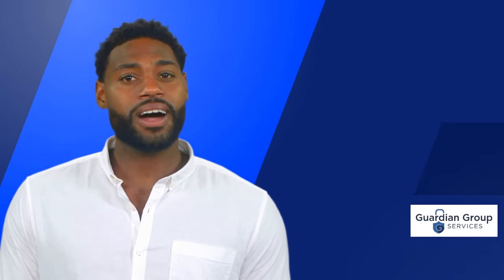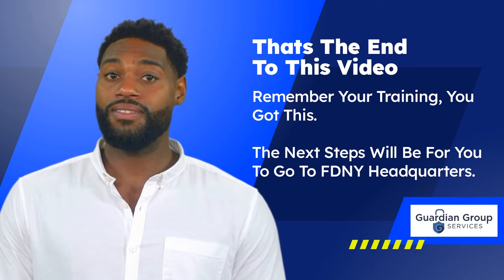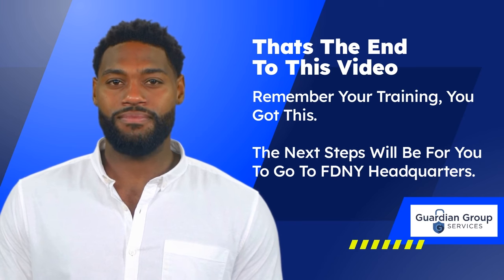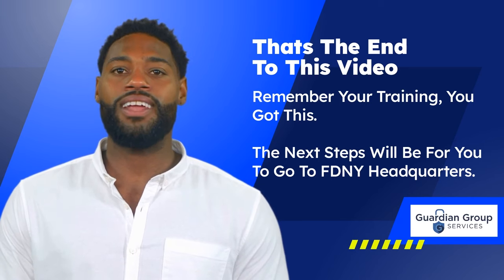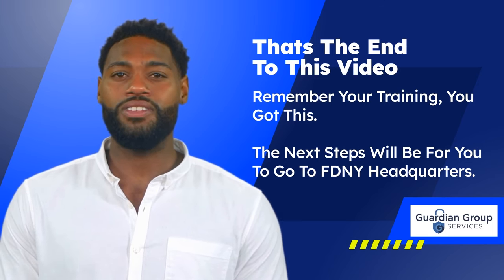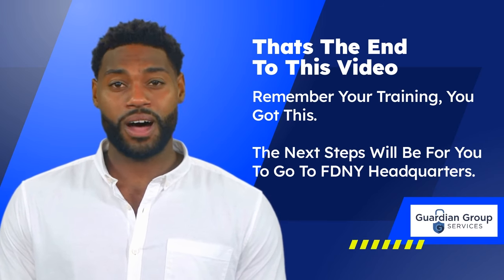That's the end of this video, and hopefully it has been helpful for you. Remember, the next step will be for you to go to FDNY Headquarters at 9 Metrotech in Brooklyn, NY. They are open Monday through Friday and are closed on weekends and holidays. The exam is $25.00. You can also find a helpful app in the Google Play and Apple Store — a great way to study and take practice exams. Use your time wisely to study on the bus or train. Good luck on your exam and we hope that Guardian Group Services was able to help get you through the process.